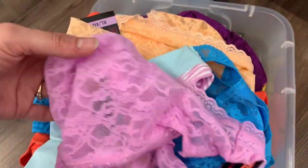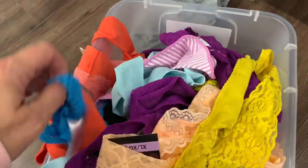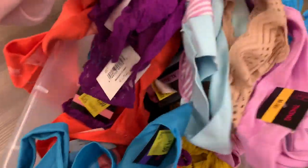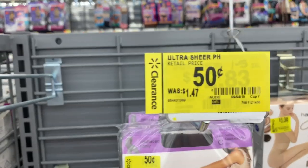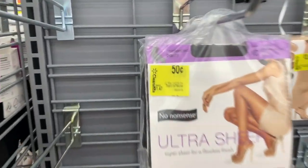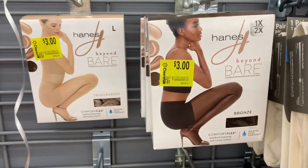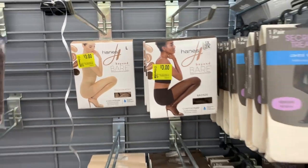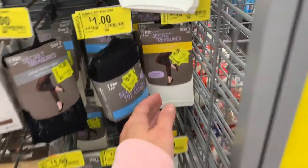I'm going to pull some of these bins out so you guys can see what we're working with. A dollar fifty — these are so cute, I love all the lacy ones, the colors are really cute, and I'm seeing sizes like 3X. Also, there's one dollar and 50-cent pantyhose, 50-cent tights that were $1.47, and one-dollar control top tights — Hanes, 1X Beyond Bear — plus fashion footless tights, originally $6, now a dollar.